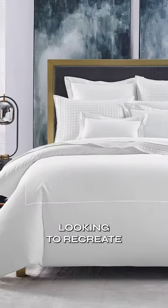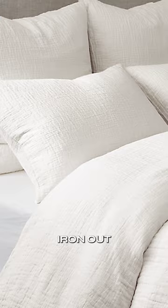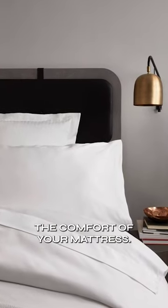White linen is that hotel staple and it is a must if you're looking to recreate that five-star luxury experience at home. And if you really want to spice it up, iron out those creases to really emphasize the comfort of your mattress.